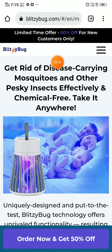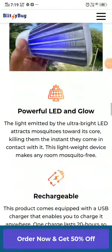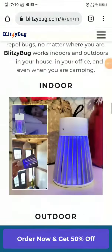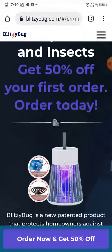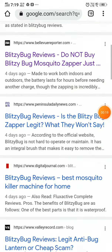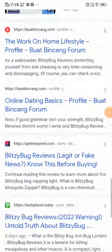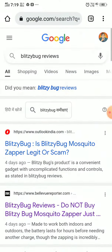I'm going to show you if this Blitzy bug zapper is a scam or legit, with proof. First thing, you will see five-star reviews on the website, so you won't find an indicator there. If you search this on Google, you'd find literally hundreds and thousands of articles in the name of reviews — they are just promoting this website, saying it's a hundred percent legit.